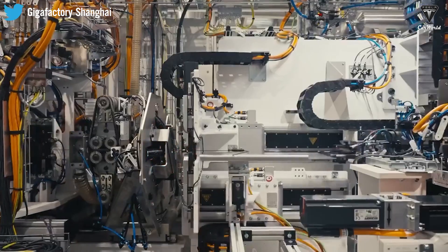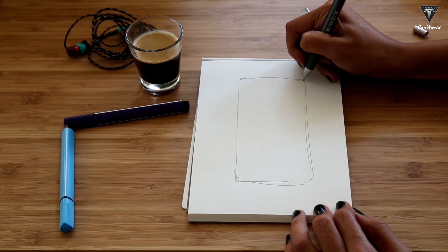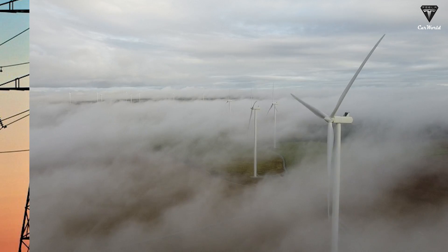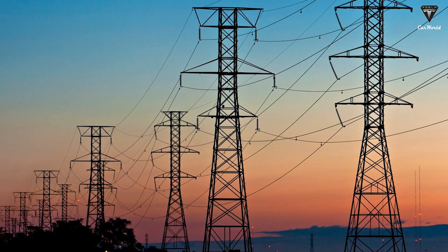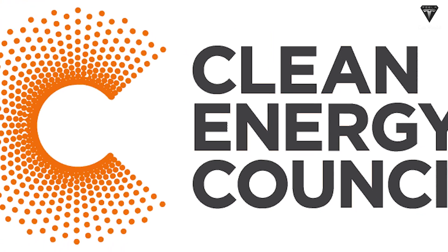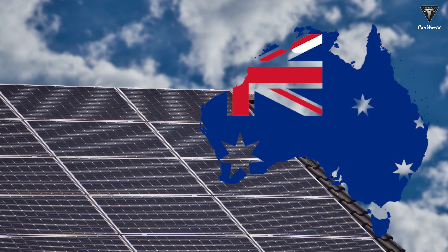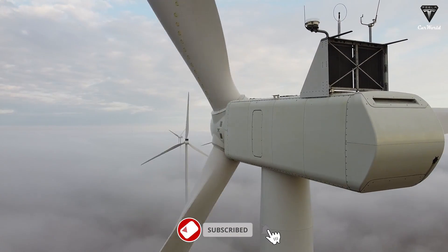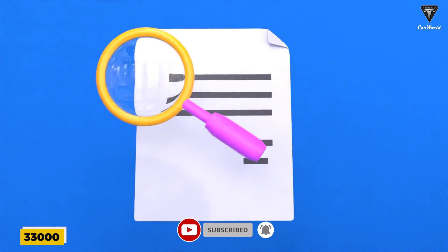Dr. Xiao's NaS battery has been specifically designed to provide a high-performing solution for large renewable energy storage systems such as electrical grids, while significantly reducing operational costs. According to the Clean Energy Council, in 2021 32.5 percent of Australia's electricity came from clean energy sources, and the industry is accelerating — a record 33,000 household batteries were installed that year.